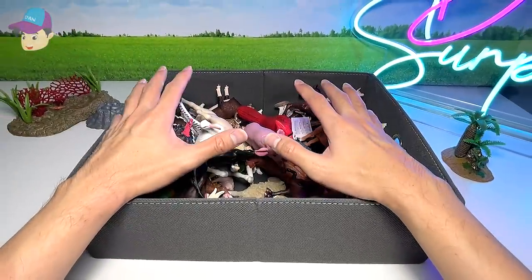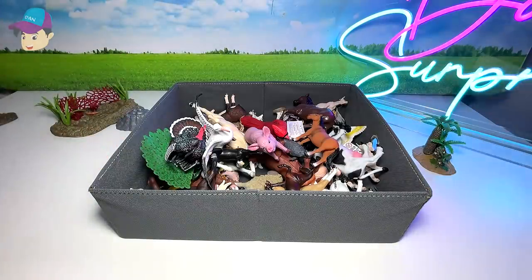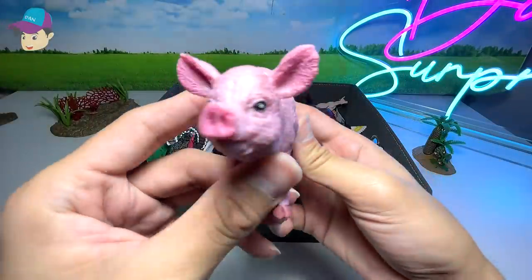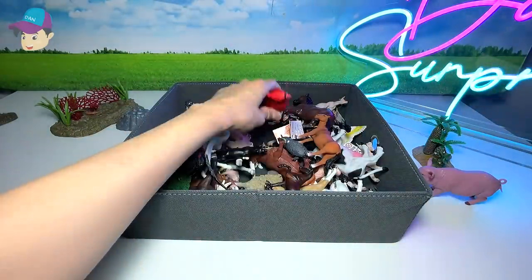Hello everyone! Today we have lots of wild animals, farm animals, birds, and zoo animals inside this box. Let's get started. The first one right here is a pig. I'm going to put all the farm animals on the right hand side, as well as other animals, and all the birds on the left.